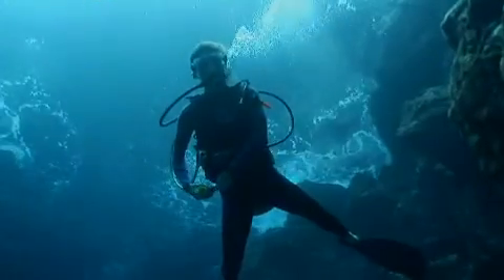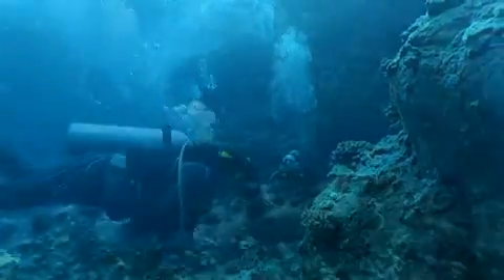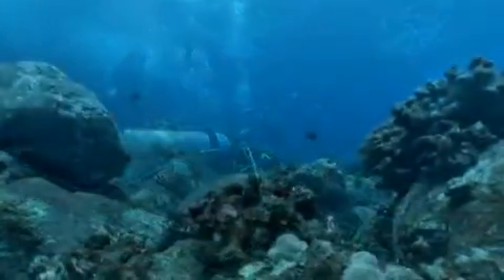One of the major attractions to diving in the Hawaiian Islands is the underwater topography. If you're a fan of lava tubes, caves, swim-throughs, archways, walls, and boulder fields, Hawaii is the place for you.